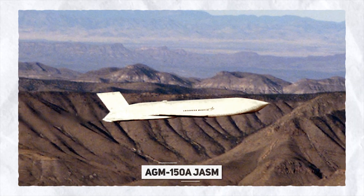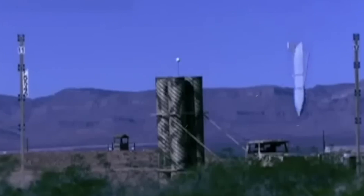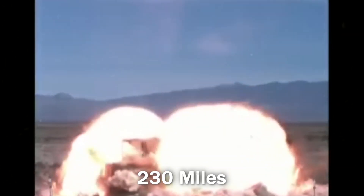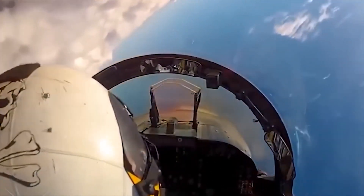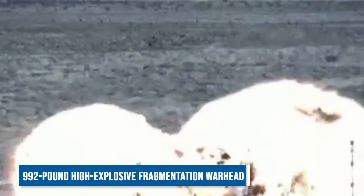The AGM-158A Joint Air-to-Surface Standoff Missile is a high-precision, stealthy cruise missile designed to strike valuable targets without entering hostile air defense zones. With a range of approximately 230 miles, it can be launched from standoff ranges, making it difficult for hostile air defense systems to intercept.